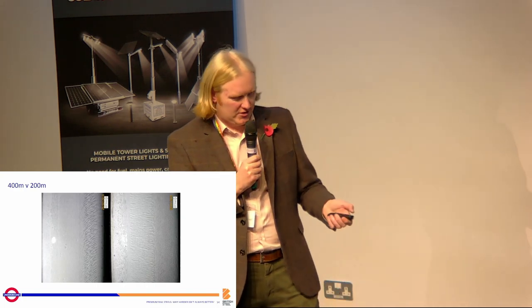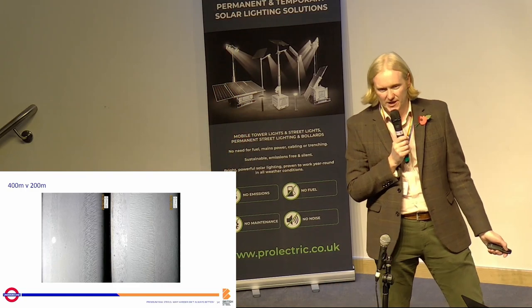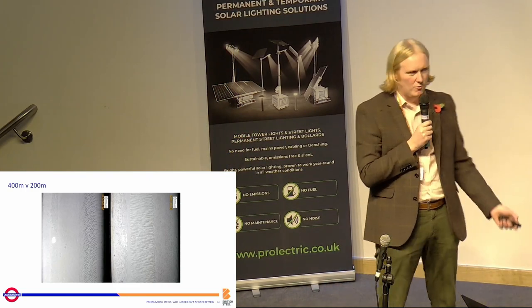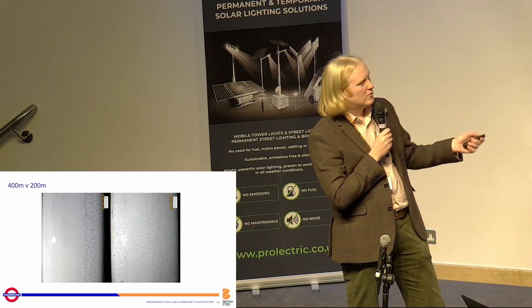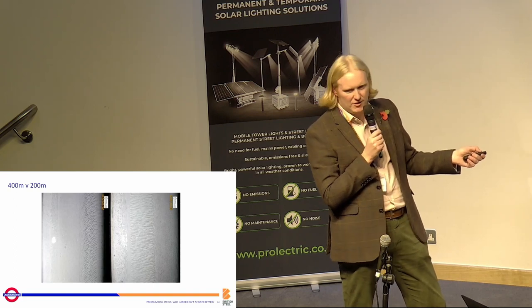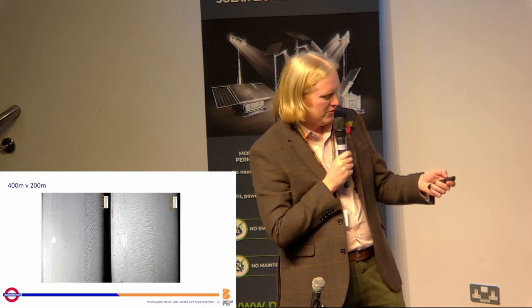How does the modelling look for actual rails? Here are some R260 rails: this one on the left is from a 400-metre radius curve showing typical gauge corner cracking but nothing in the centre of the railhead. It's the 200-metre radius curve where, at the gauge corner we're just wearing it away, but we're getting the trailing axle generating all these cracks in the centre of the railhead — the ones that are turning vertically downward.